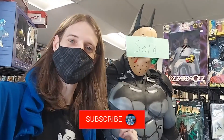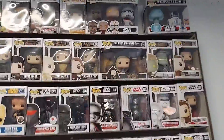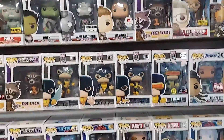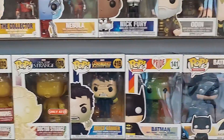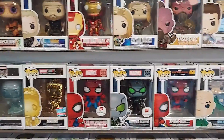Alright guys, so we're gonna check everything out here. Can't take this guy home because he's sold, but he's pretty cool. Let's go check out these pops. So that's the first wall — as you can see they just have a ton of pops. You got some Star Wars stuff up here, and then down on the bottom you got some Marvel, some Avengers, some cool DC ones down here, some Doctor Strange.